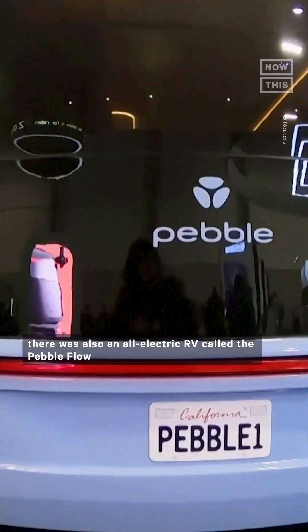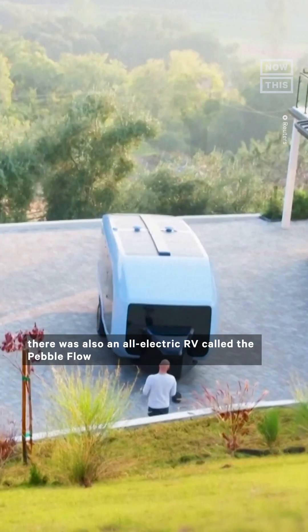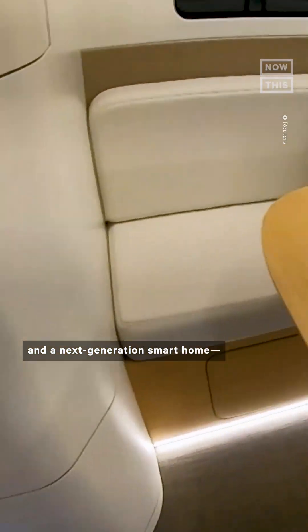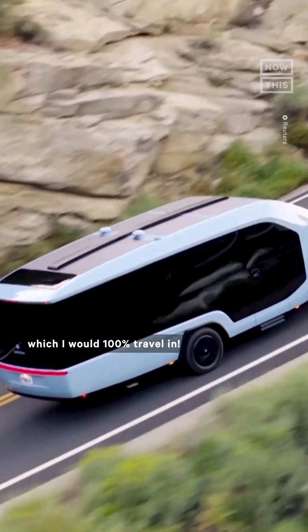Speaking of pretty things, there was also an all-electric RV called the Pebble Flow that works as both a semi-autonomous vehicle and a next-generation smart home, which I would 100% travel with.